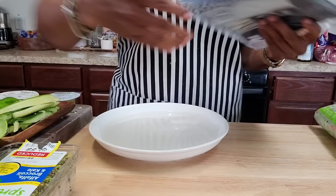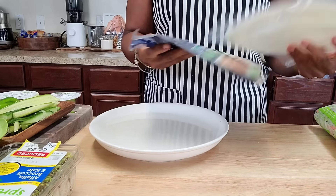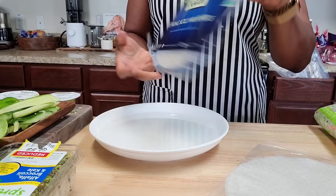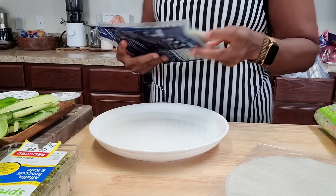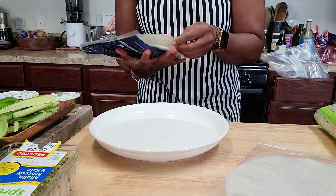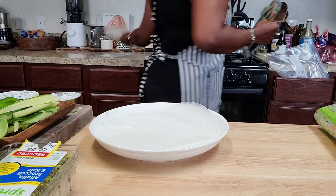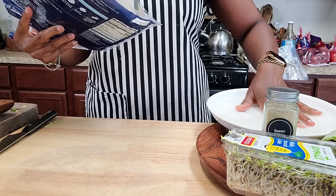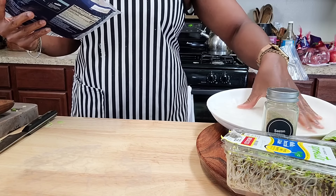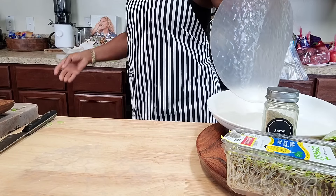Everything is sliced and ready to go. Y'all know I like to eat on a budget, so wherever I find these rice wraps on sale, I grab them — sometimes at Ross, Marshalls, TJ Maxx, wherever I find them. This is the Blue Dragon brand. They're very thin rice sheets. I'm going to use three per person — just dipping them real quick. I'm going to show you how they're made so you all can make them yourself.